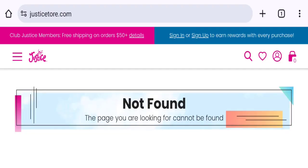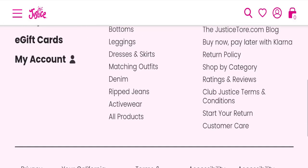Hi everyone, welcome to the new video on this channel. Today I am going to discuss the topic JusticeStore.com reviews. In this video you will get to know all the legit checkpoint details of this website.